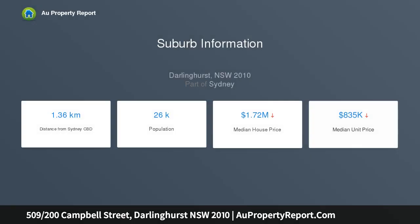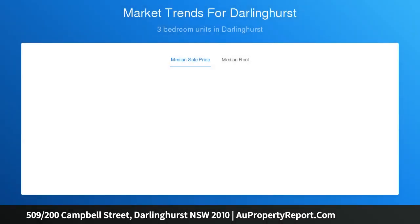Set high in the acclaimed Vivier building, the oversized one-bedroom apartment is wrapped in view-swept balconies and features lift access to secure parking, as well as superb facilities including an outdoor pool, gym and rooftop terrace with 360-degree city and harbour views.